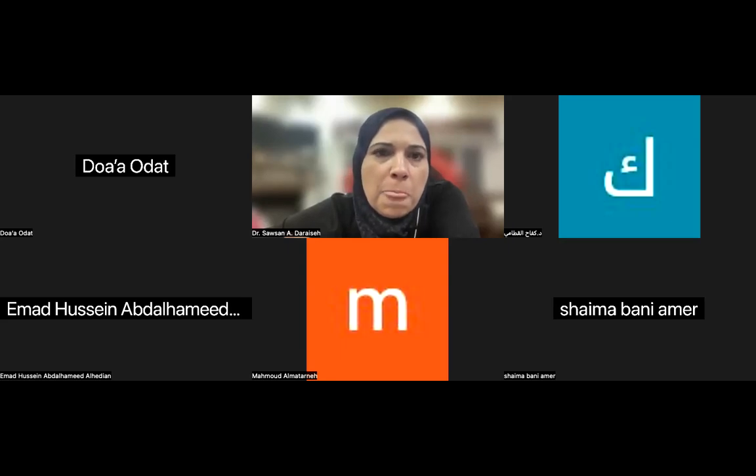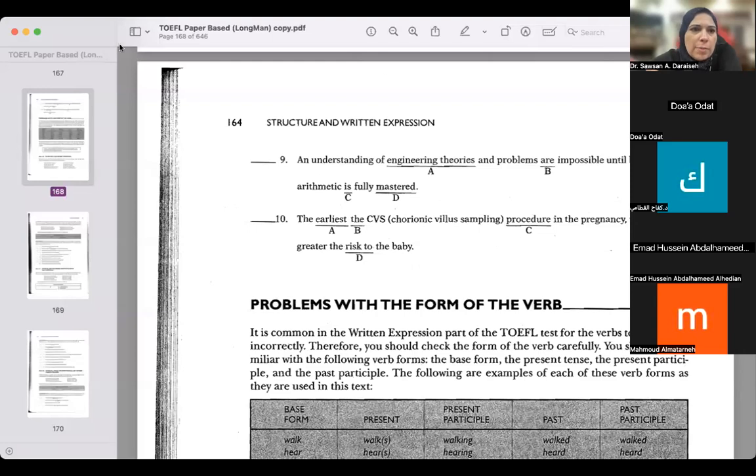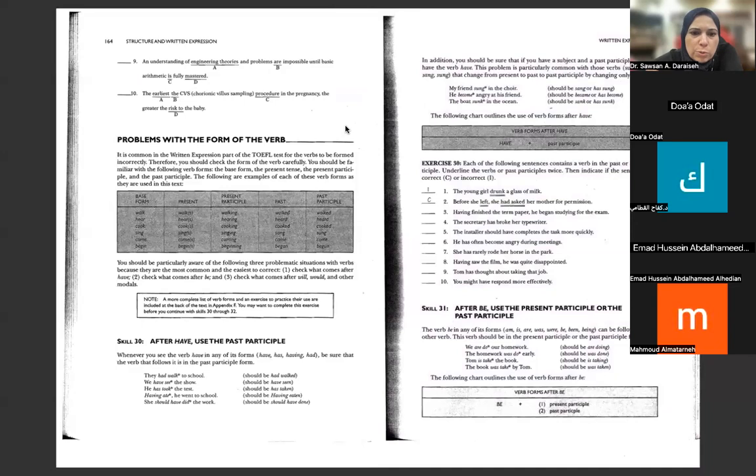Good evening, everyone. Today we're going to work on four more skills. Let's take a look at the grammar skills we're going to work on today.